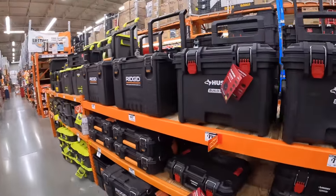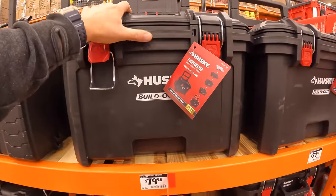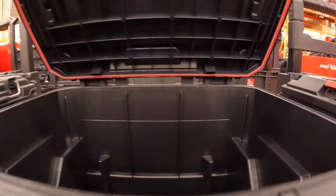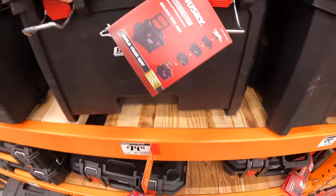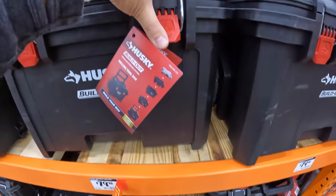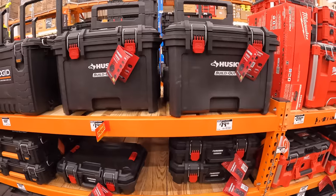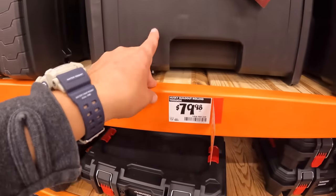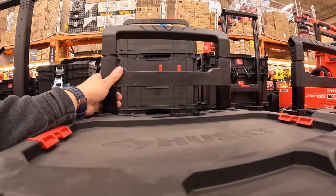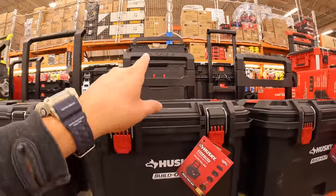They have the Husky modular tool system here — if you need a modular system, Husky is a good way to go. These units are absolutely amazing for the price, very sturdy. I like the all-black with red clips and latches. $79.98 for the rolling unit with big wheels — easy to take out the handle and it's sturdy.